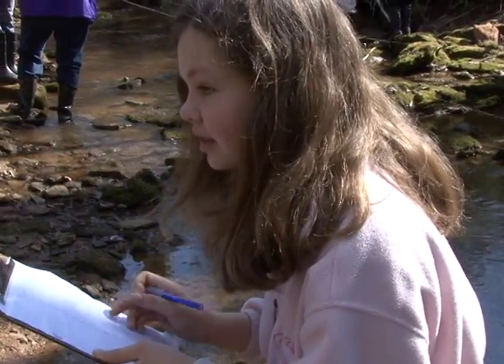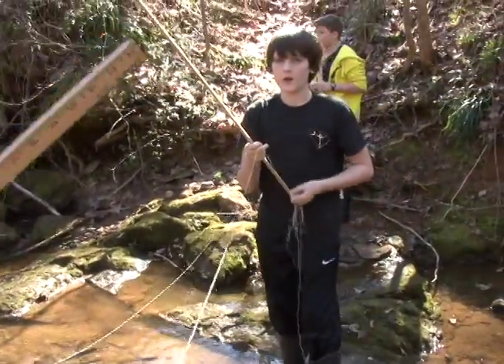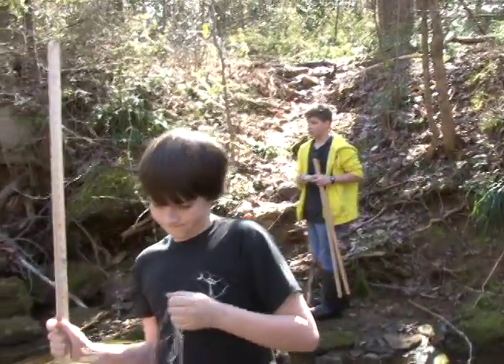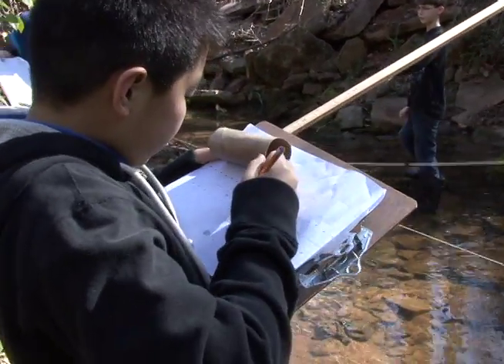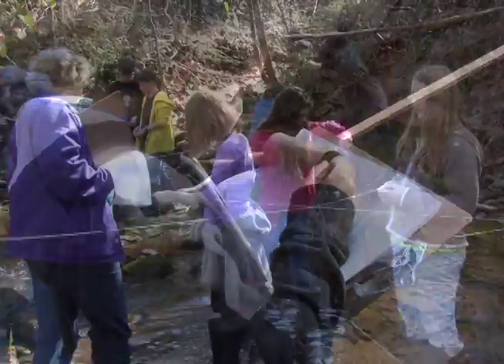We'll take it back to the school and integrate with the art department. We're going to scale it back up — it will be about three meters long and about one meter wide — and we will decide how we're exactly going to build this model, cover it with acrylic, and put it on the wall.